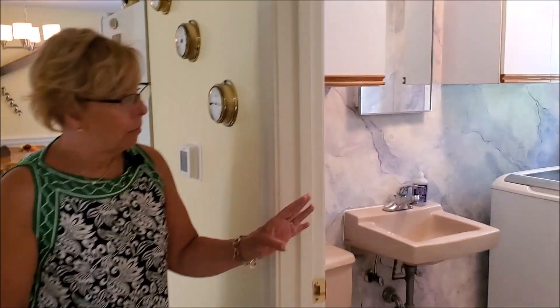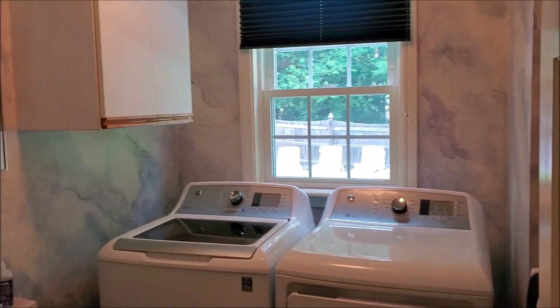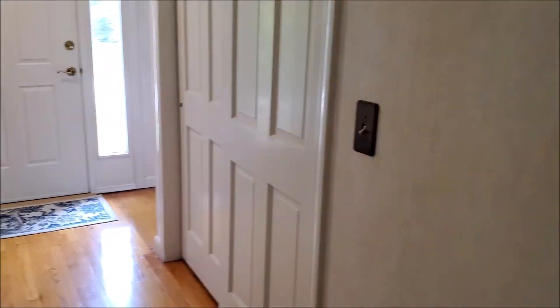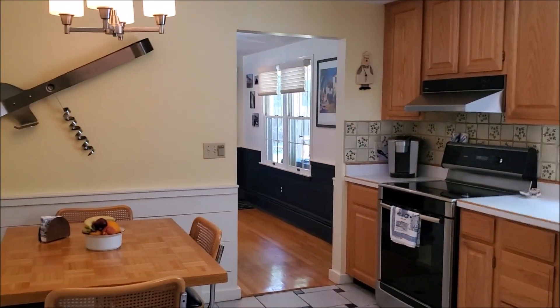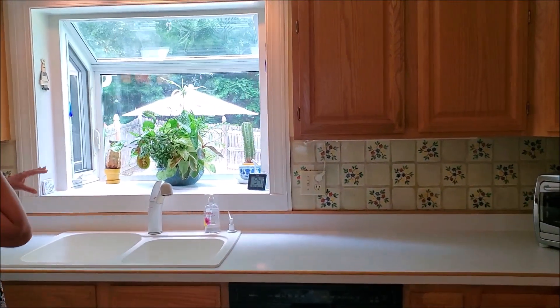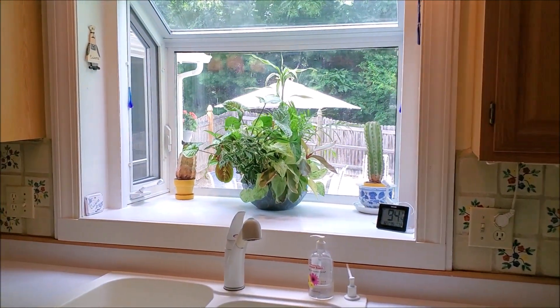We have a half bath with laundry here as we enter the kitchen area. That's the hallway back to the foyer with a nice guest coat closet. We have a closet here for cleaning. And here's the open concept kitchen with a nice large greenhouse window — I love greenhouse windows, they really bring in a lot of natural light.